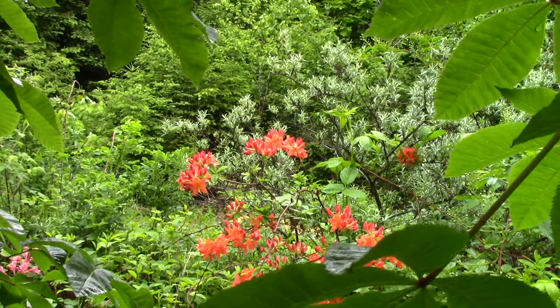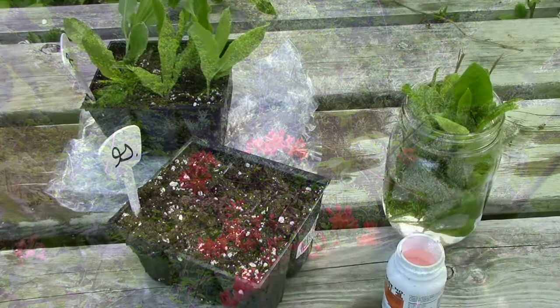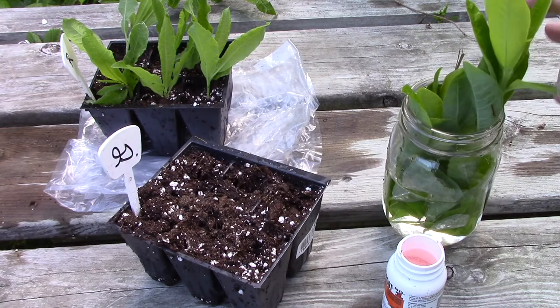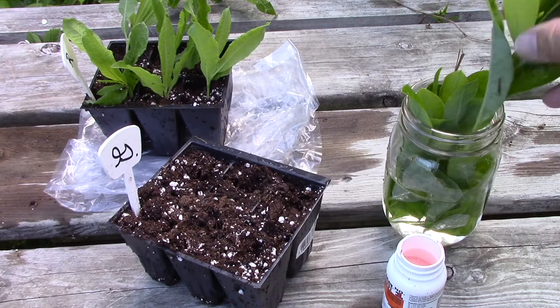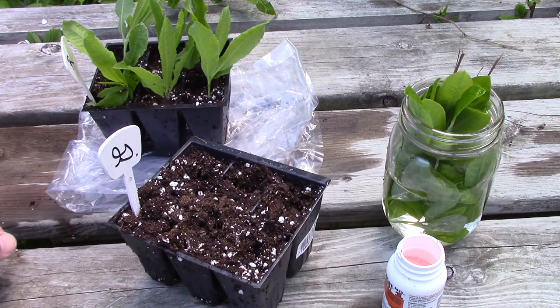I'm under that horse chestnut tree to get this shot — this azalea is behind it. Now it's July the 1st, Canada Day — happy Canada Day! The azaleas have finished blooming. I've been out taking cuttings, and this is the one in the Northern Lights series that I'm calling Rosy Lights. I've already potted up six of those.